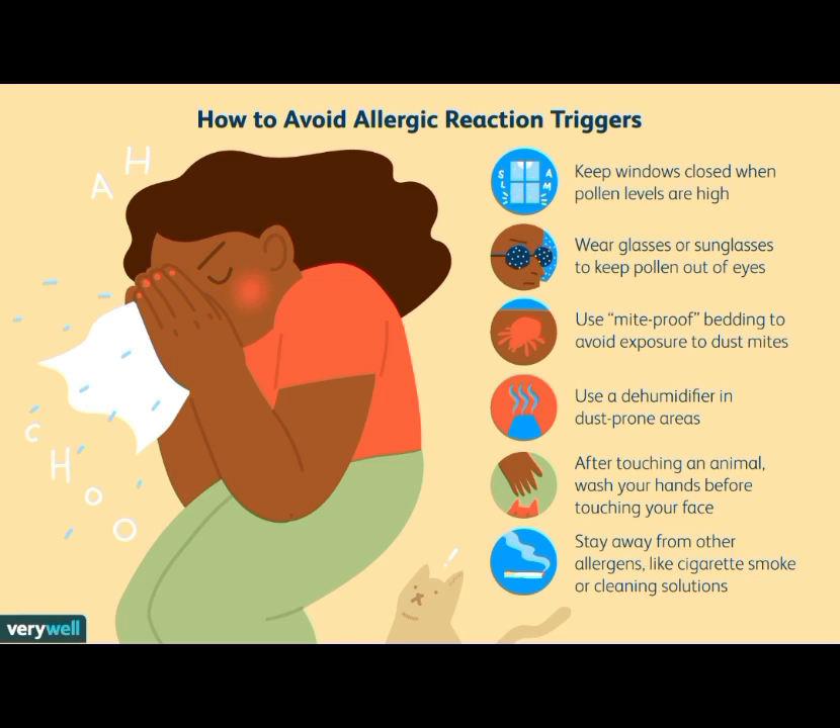Fifth, after touching an animal, wash your hands before touching your face. And sixth, stay away from other allergens like cigarettes, smoke, or cleaning solutions.